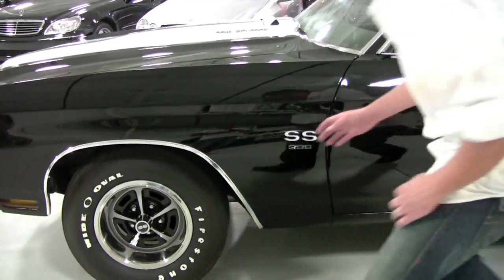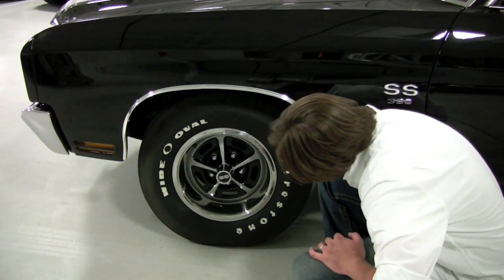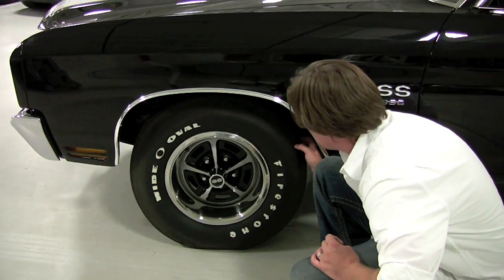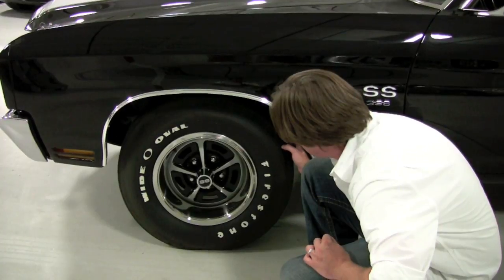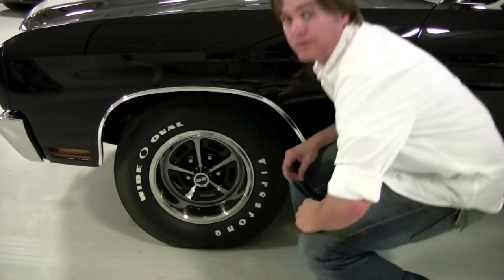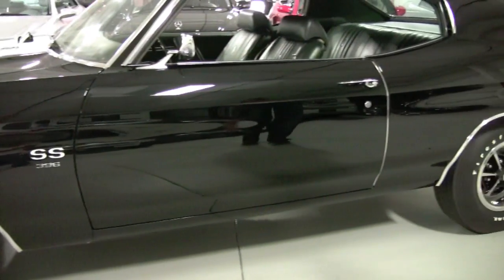Let me just take a look and see what size these are. It's a 14-inch wheel — it says Super Sports G70-14. It must just be a generic tire size, but they're virtually brand new. It's probably got 95% of the tread left down there, as I think this car really has not moved much since its restoration.